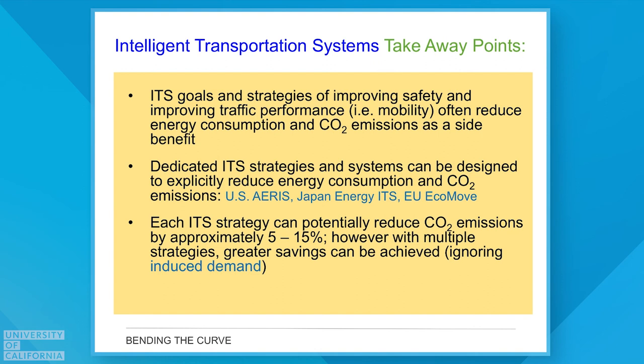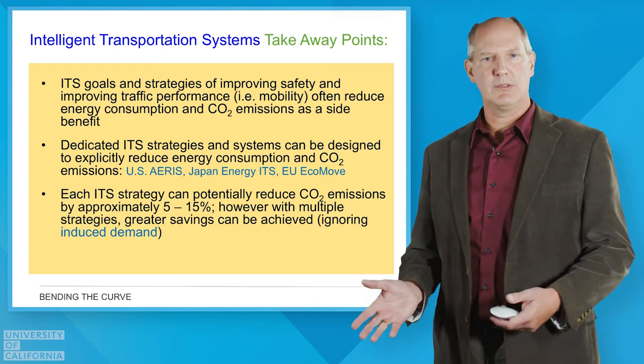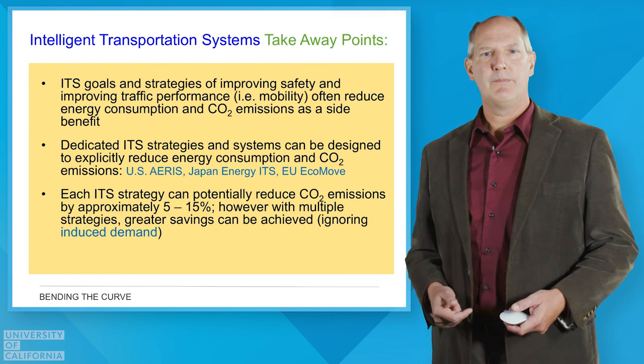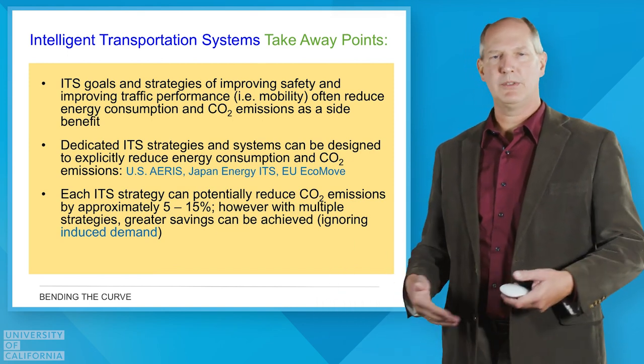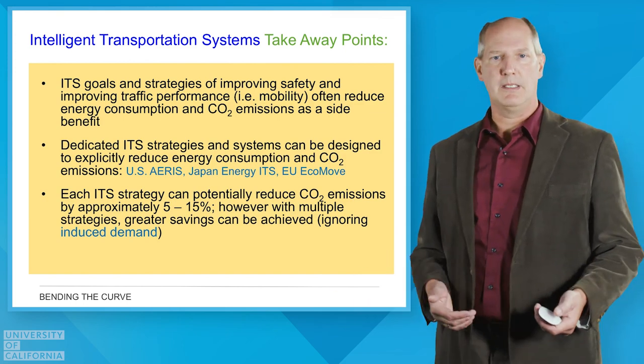The takeaway from intelligent transportation systems is that all of these technologies are working toward improving safety, improving mobility, and many are focused on the environmental aspect of reducing energy and greenhouse gases. There are several programs ongoing in the US, Asia, and Europe, and more of these systems are being implemented. Each individual technology probably offers five, ten, or fifteen percent savings, but if you implement many of them together you're going to get a bigger overall impact.